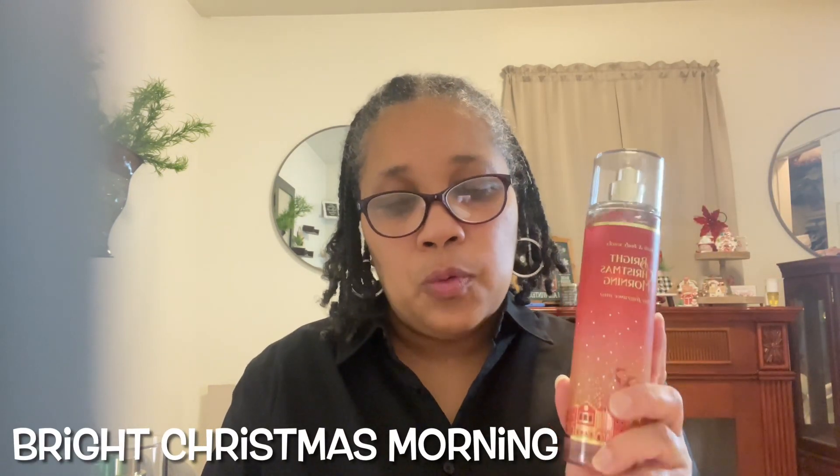Number three is Bright Christmas Morning. I had this in a candle once before and didn't particularly care for it, but it utterly surprised me on the body. It has notes of ripe red berries, blood orange, and crisp apple. This is on my December weekly tray because I've been really vibing with apple notes the last couple of weeks. It's really, really good — this is number three.